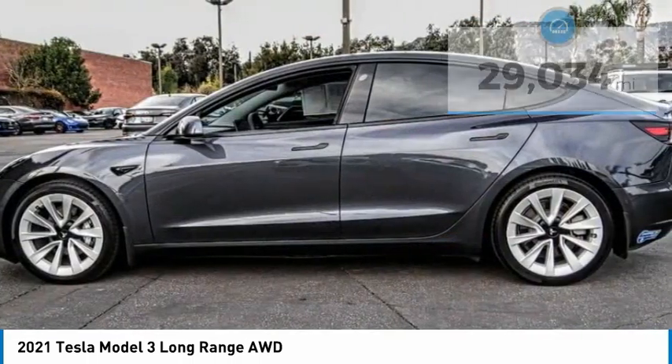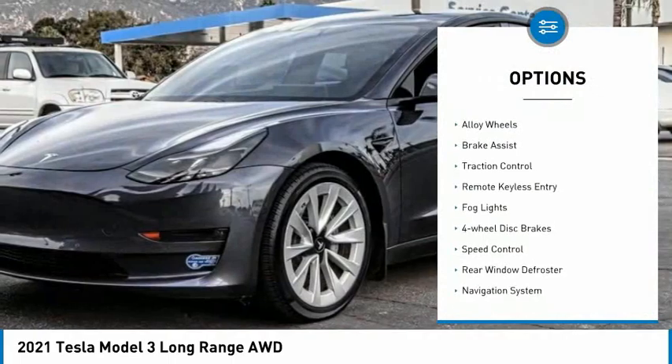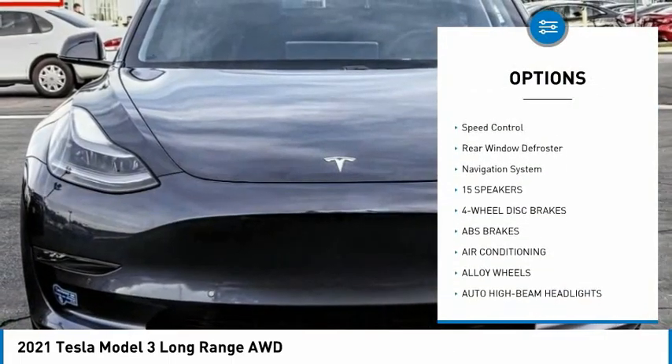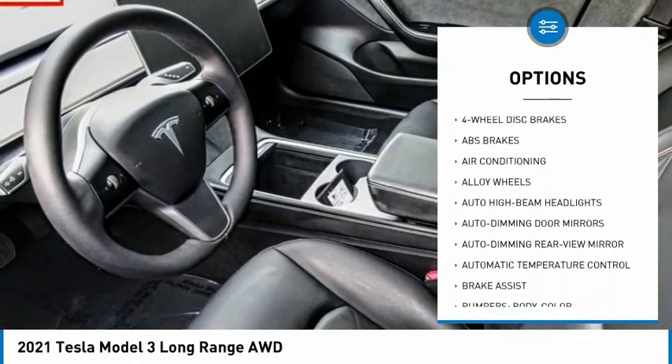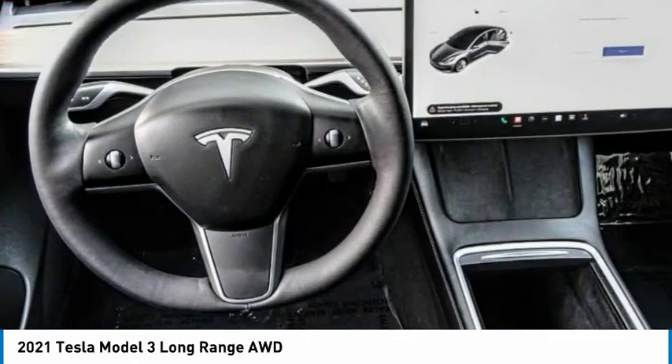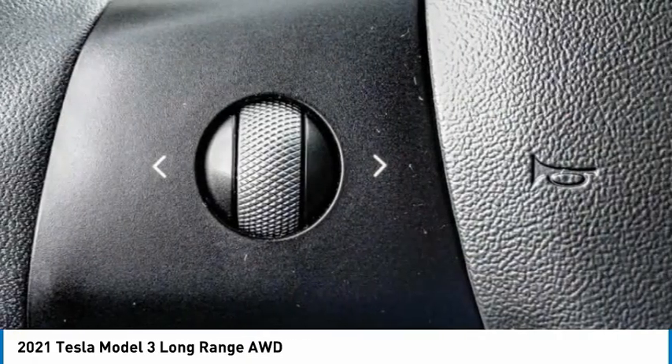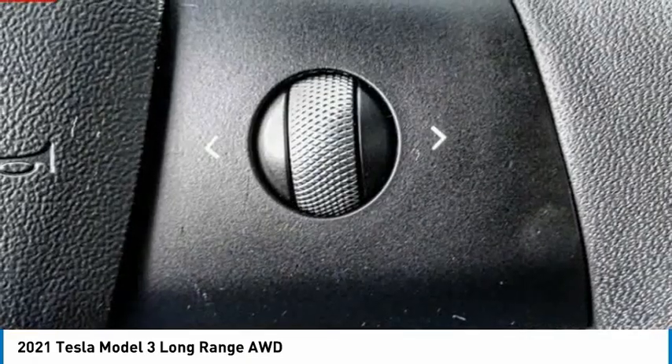Here are some of this vehicle's great options: electronic stability control, alloy wheels, brake assist, traction control, remote keyless entry, fog lights, four-wheel disc brakes, speed control, rear window defroster, and navigation system. Your new ride is just a phone call away.